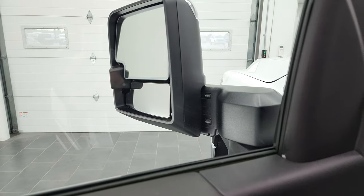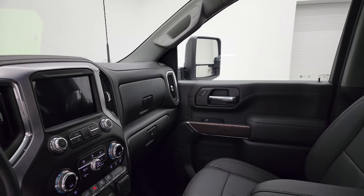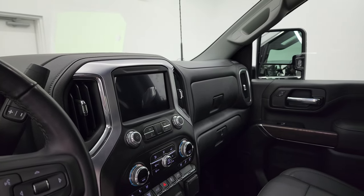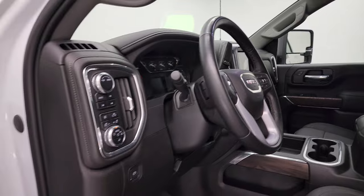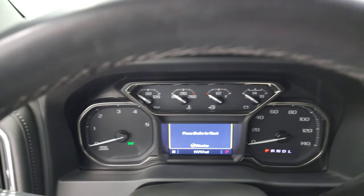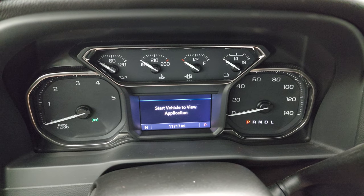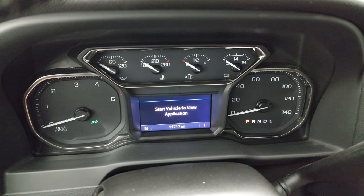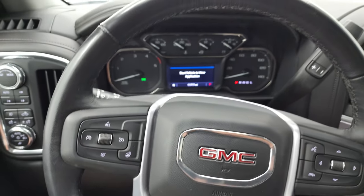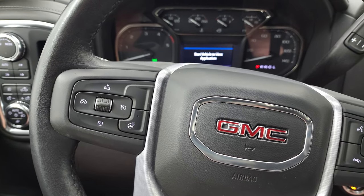These mirrors do power telescope out — I always like showing both sides so that you know that both sides are working properly — and they do power fold in as well. Inside, you can see that this one has 11,717 miles. You do get a digital compass and a digital speedometer when the truck is started. It comes with the heated leather-wrapped steering wheel, Bluetooth and information center controls on the right, and cruise controls and heated steering wheel controls on the left.